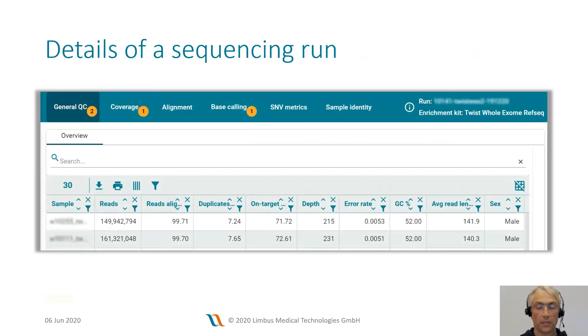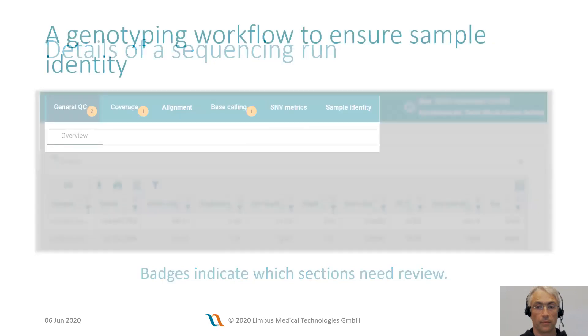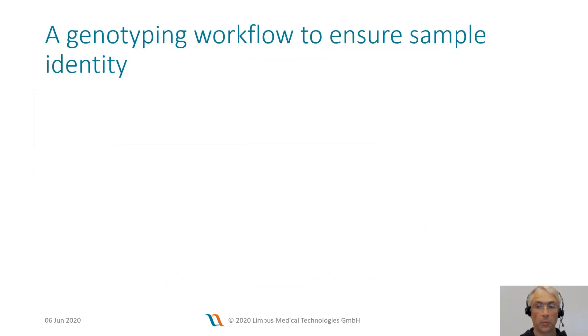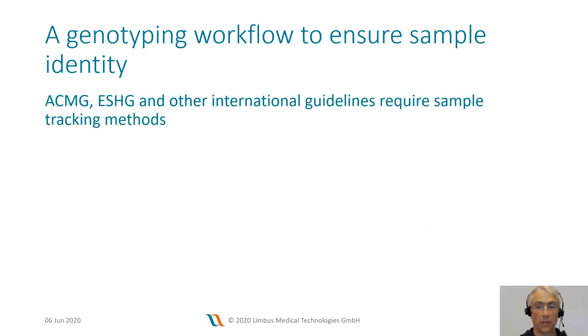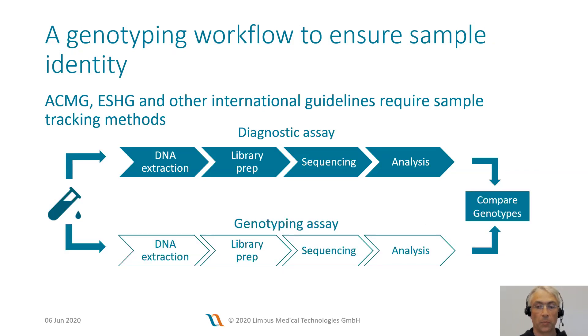When jumping into the details of a sequencing run, you can walk through the different sections of the quality control data. Varvis makes it easy for you to focus on the important items by highlighting which sections need review. For example, you will see a badge on every section where samples fail to meet acceptance criteria. All major international guidelines require that laboratories implement sample tracking methods in order to avoid mix-up of samples. The guidelines recommend performing a second independent workflow for genotyping purposes, which enables you to compare the genotypes and ensure that patient samples match.